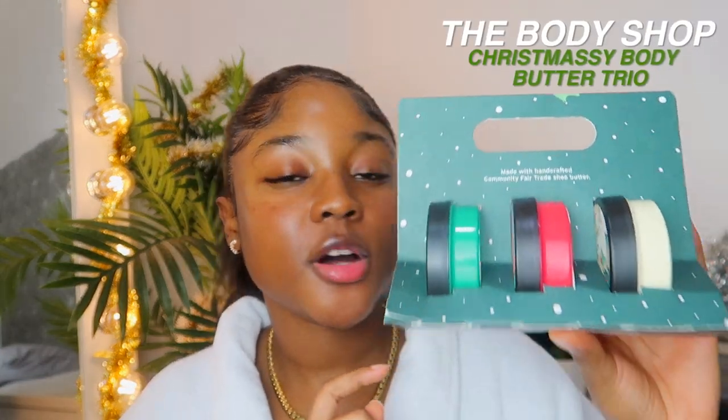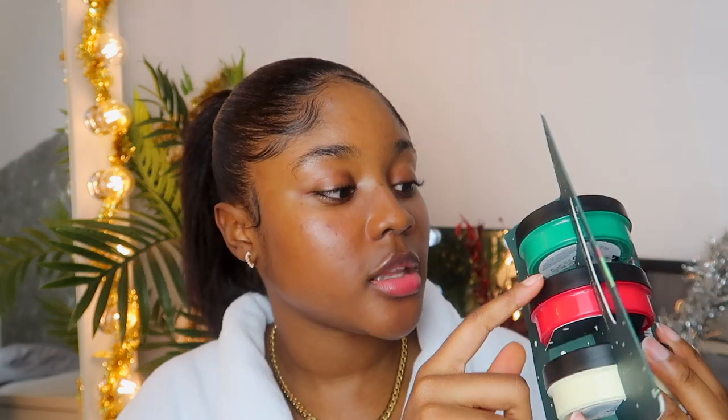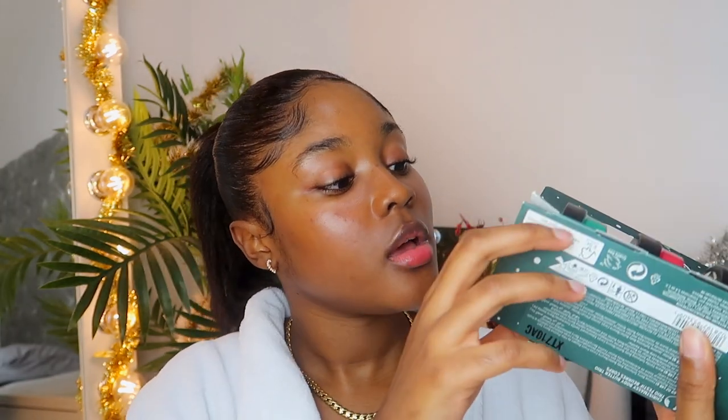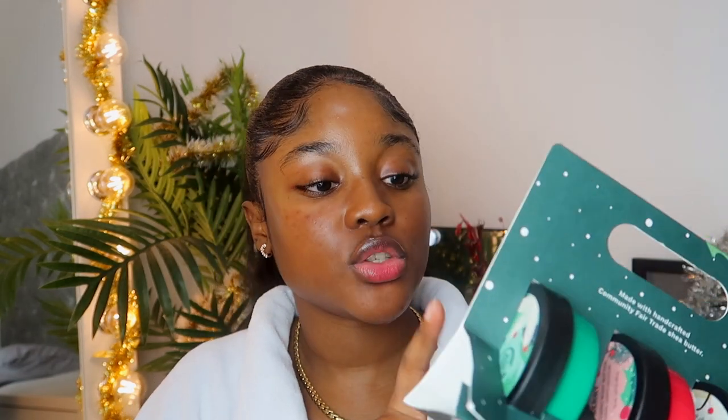And then we've got this - the Christmasy body butter trio. This actually has the Warm Vanilla body butter that I really love, it has Festive Berries, and it has Winter Jasmine. I've never smelled these two so I may just open it, smell it, and close it. I'm going to gift it away, but if I do like it I may just keep this one for myself and buy them another one. This is worth 18 pounds.